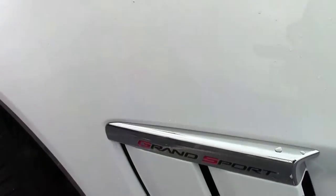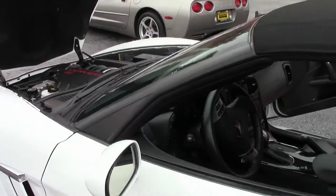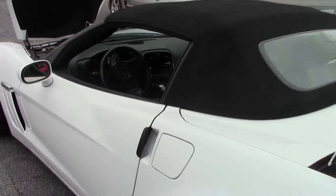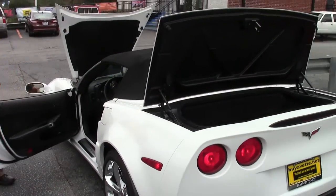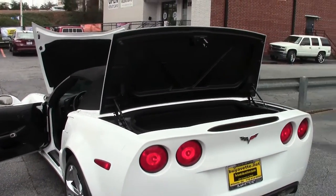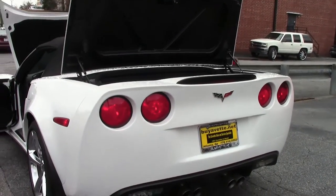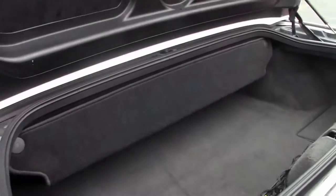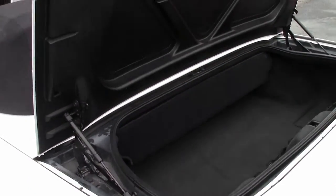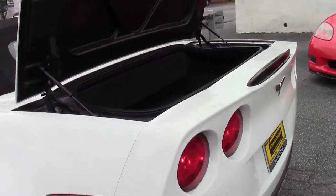Definitely a car you can have a bunch of fun with. I had said earlier two-tone — I was wrong. This is the black interior, nice and solid. As you can see, the trunk area is very well kept, in good shape, stock exhaust system.